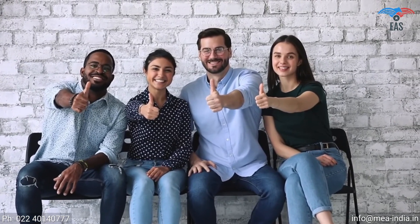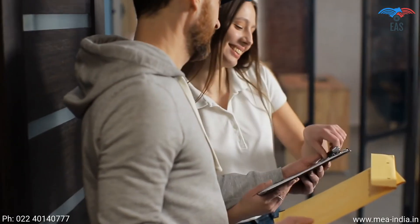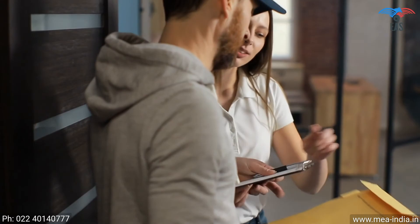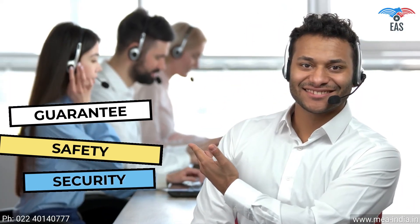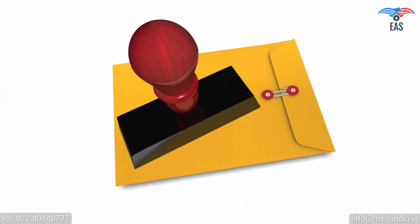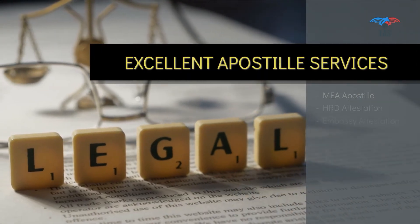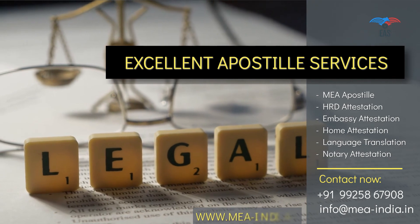Let us explain why we are the best for the Apostille process. Our PanIndia reach provides personalized and quick services, with free pickup and delivery service across India. We have 24/7 customer support and guaranteed safety and security of your valuable documents. All-in-one, hassle-free Apostille service is just a phone call away. Contact today to get door-to-door services for your complete legalization needs.